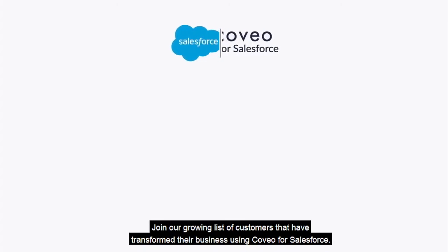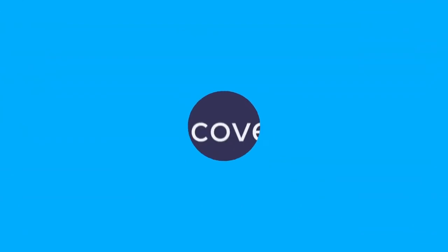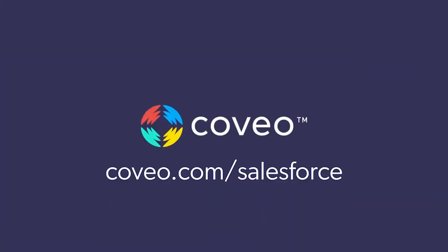Join our growing list of customers that have transformed their business using Coveo for Salesforce. To learn more, visit Coveo.com/Salesforce.